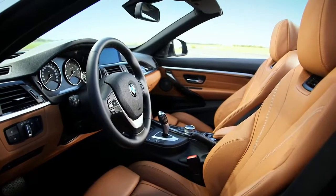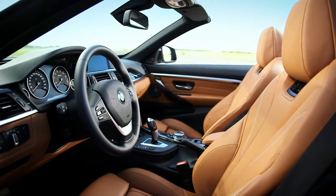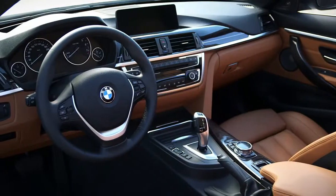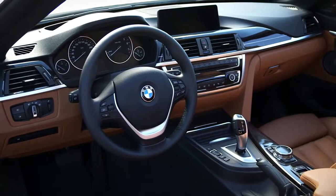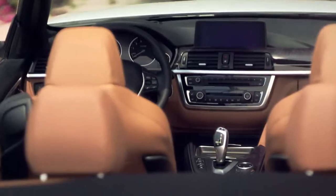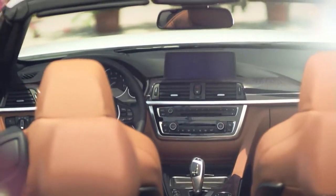The interior of the 4-series convertible expresses on one hand luxury and on the other hand sportivity. The sportivity is expressed by very sporty seats and the center stack, which is oriented to the driver without excluding the passenger. We express luxury by noble materials such as leather and deco trim following the interior and giving a nice contrast to the leather. For me, this car expresses everything that a BMW should be.